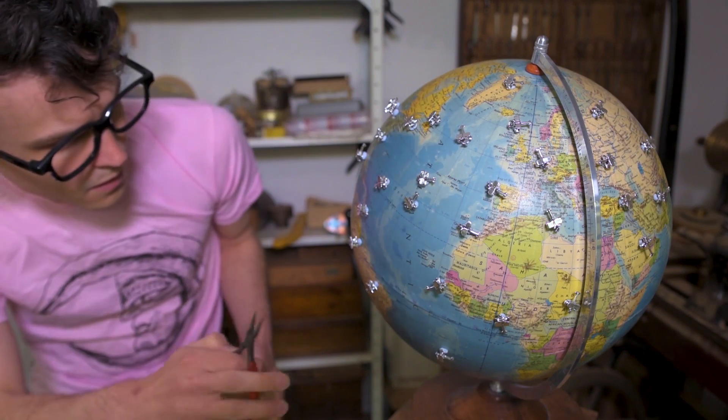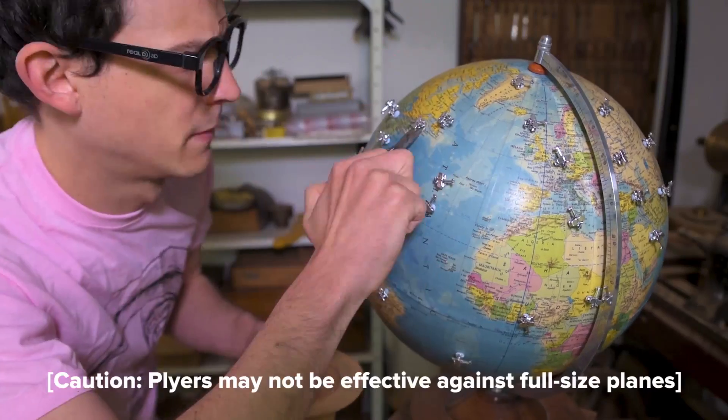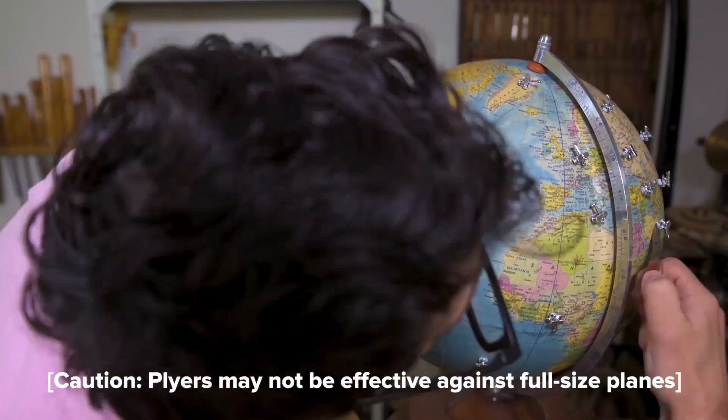Obviously on Planet Hacks we want to demo this stuff for you, but unfortunately the climate policy I ordered online hasn't arrived yet. So in the meantime I'm just going to use these pliers to get rid of some of the planes. And nice, we've cleared away a whole bunch of planes.